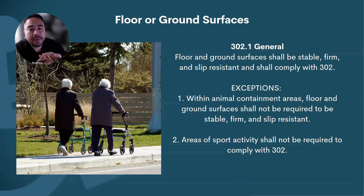Floor and ground surfaces shall be firm, stable, and slip-resistant. Exceptions include animal containment areas and areas of sport activity — a soccer field doesn't have to be firm, stable, and slip-resistant; you actually want it a little bit wet so the ball can go faster. But the route to that soccer field and the route to that animal containment area better be firm, stable, and slip-resistant.